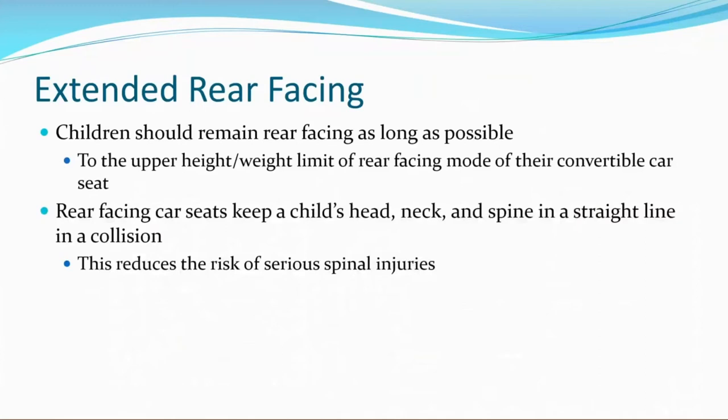While talking about the infant stage, I'd like to discuss extended rear-facing, because this goes from those infant seats and moves on to convertible seats. Children should remain rear-facing as long as possible — to the upper height or weight limit of rear-facing mode of their convertible car seat. After they've moved on from the infant carrier, they'll move to a convertible car seat that rear-faces and then forward-faces later on. Rear-facing car seats keep a child's head, neck, and spine in a straight line in a collision, which reduces the risk of serious spinal injuries.